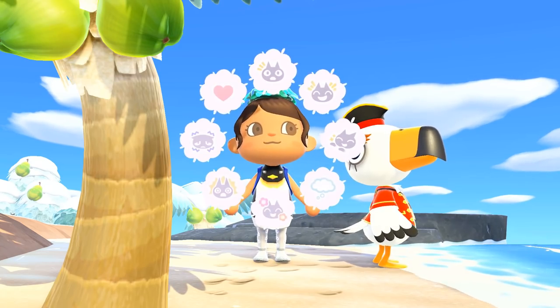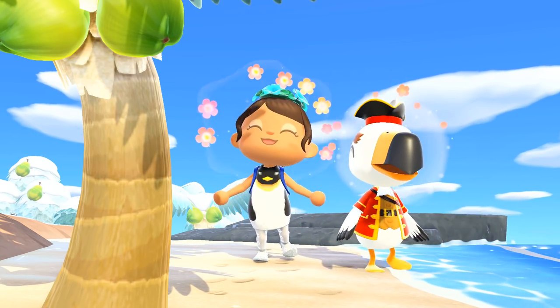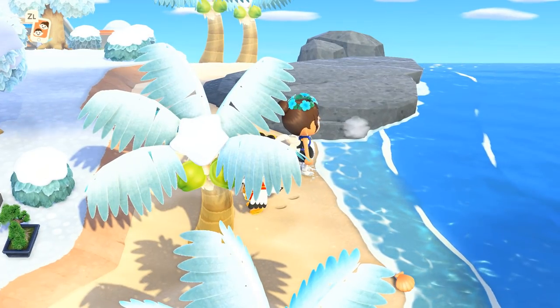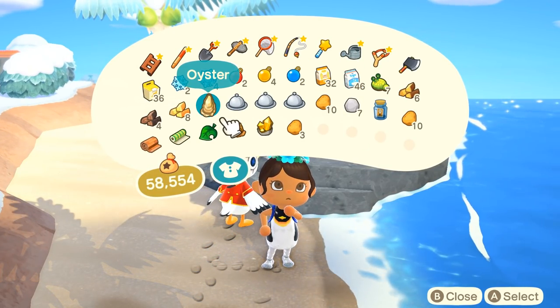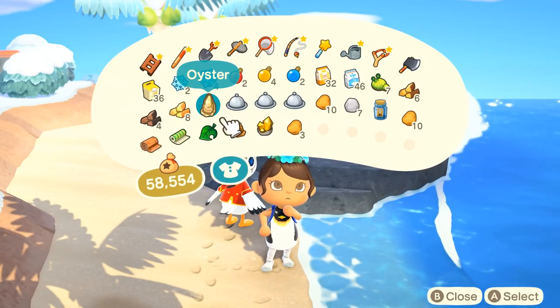Look who showed up — it's Gulliver! I've already gone ahead and managed to snag the communicator that he actually needed. It was hiding in the water, and I only ended up with one oyster in my pockets other than all the other things I wanted in my pockets.